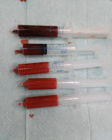In mammals, blood is in equilibrium with lymph, which is continuously formed in tissues from blood by capillary ultrafiltration. Lymph is collected by a system of small lymphatic vessels and directed to the thoracic duct, which drains into the left subclavian vein where lymph rejoins the systemic blood circulation.